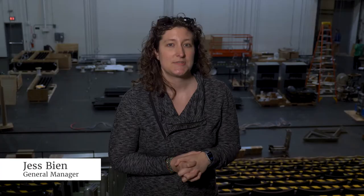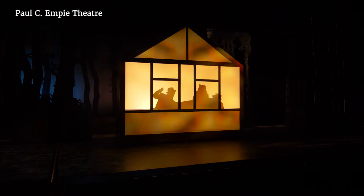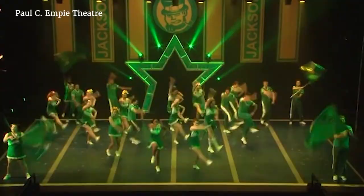Hi, I'm Jess Bean. I'm the department's general manager and I also teach courses in stage management and accessibility and mentor our student stage managers. We're in the Paul C. Empey Theatre, the largest of our three performance venues with 400 seats in a flexible space designed by Philip Johnson, one of the giants of 20th century American architecture.